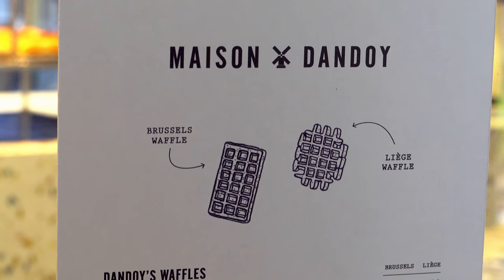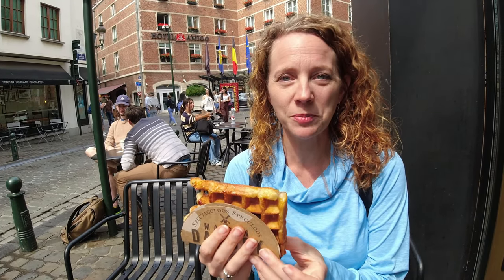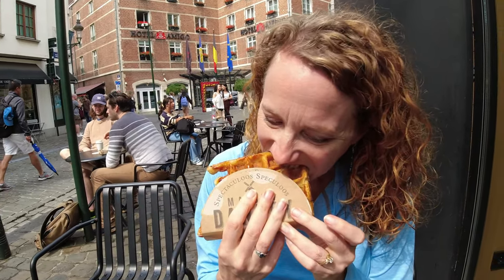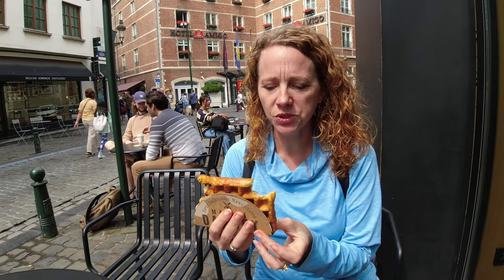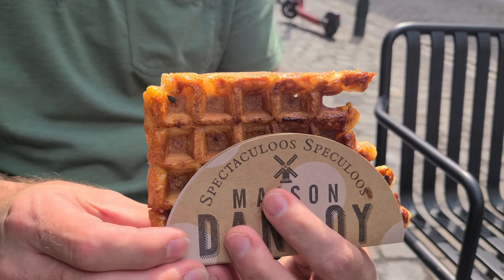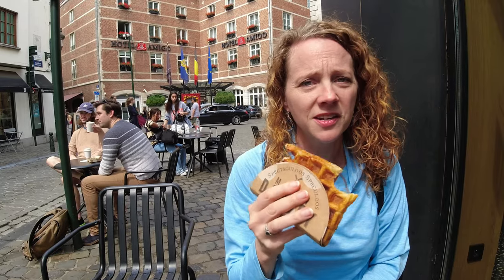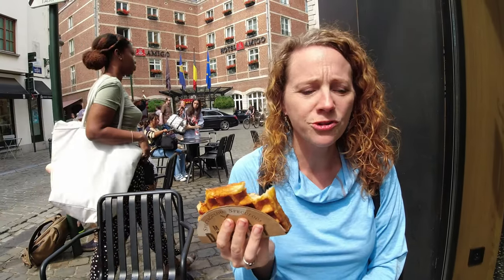The store worker helped me order and we got two waffles. One is a Brussels waffle and the other one is a Liège waffle. We're going to try the Liège waffle first. This one he recommended having plain. Oh, it's really sweet. It has like honey around the outside and it's really crispy and the inside is nice and warm. This is like the perfect street food — just eat it while walking around.